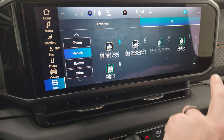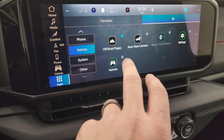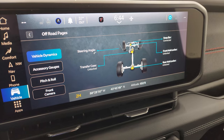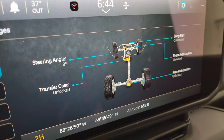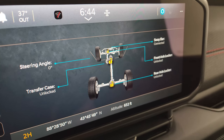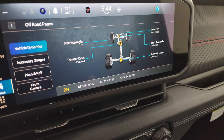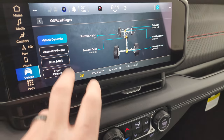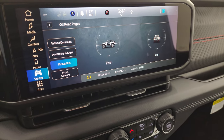Let's check out the off-road pages. You get steering angle — and you can see it change as I turn the steering wheel, with the wheels on the display changing as well. There's sway bar status (connected or disconnected), front and rear axle lock status, latitude, longitude, altitude, accessory gauges, and pitch and roll. You can also go back to that front camera from here.